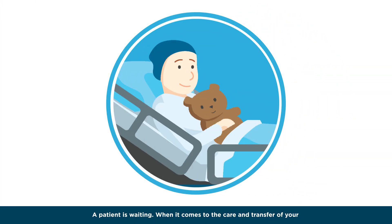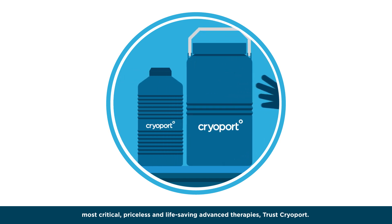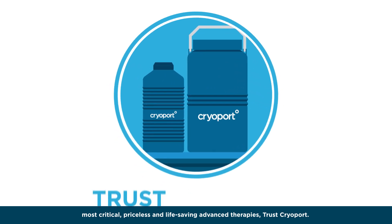When it comes to the care and transfer of your most critical, priceless, and life-saving advanced therapies, trust CryoPort.